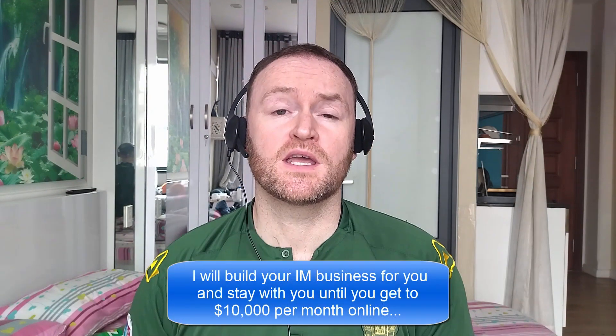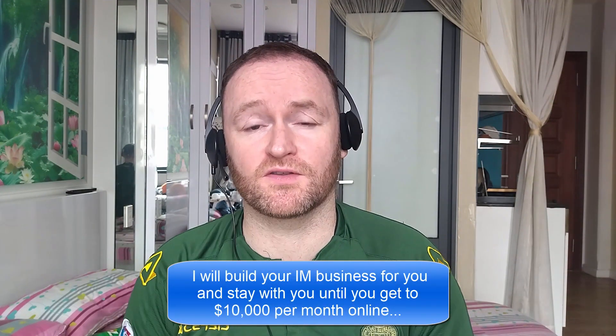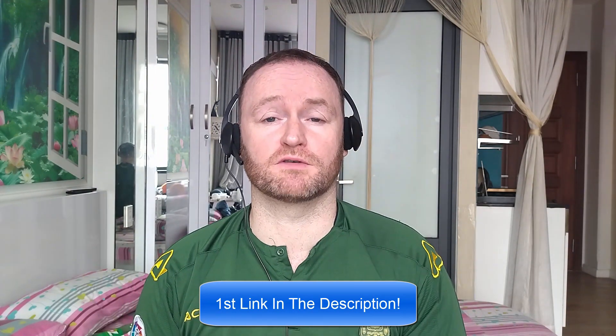Hey there, what's up guys? It's Fergal here and thanks for checking out my review. Now, before we get started with the review, if you would like me to build your entire internet marketing business for you and stay with you until you get $10,000 per month, then be sure to check out the first link in the description. Now, back to the review.